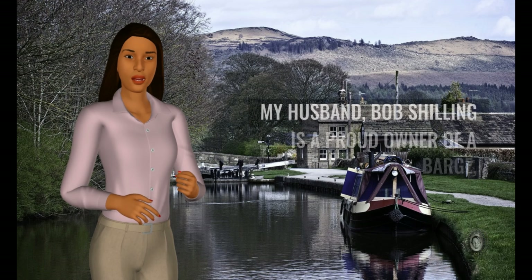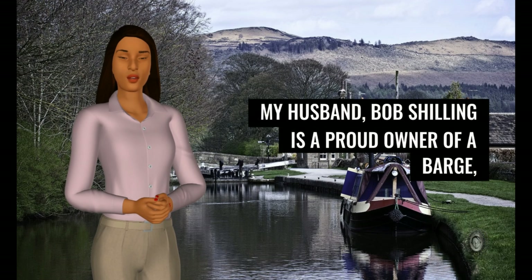Hello, I'm Penny Schilling. My husband, Bob Schilling, is a proud owner of a barge.